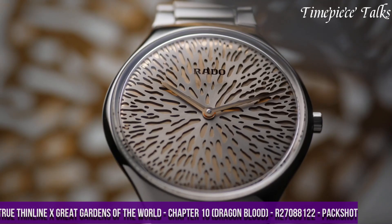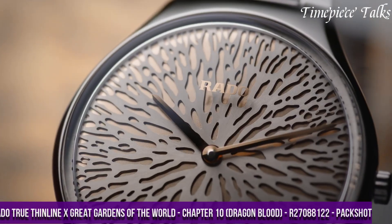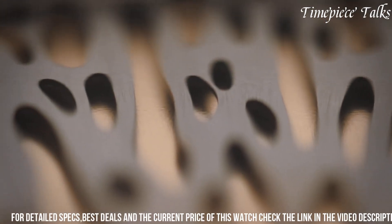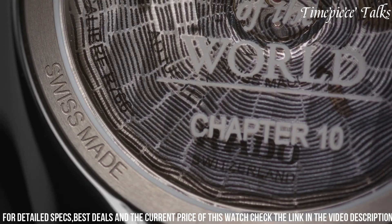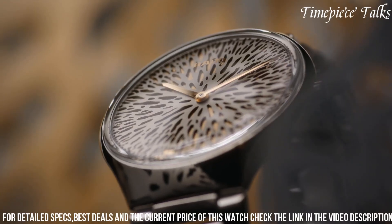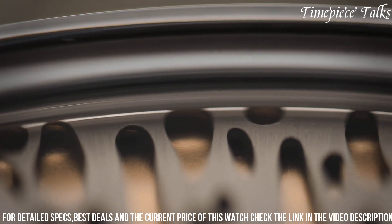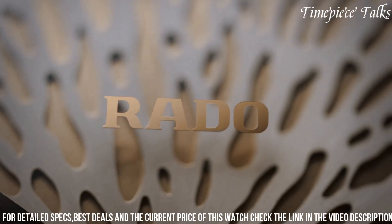Number 4. The Rado True Thin Line, Great Gardens of the World Chapter 10 - Dragon Blood R27,088,122 is a captivating embodiment of Rado's dedication to blending nature, art, and horology. As part of the Great Gardens of the World collection, this timepiece draws inspiration from the mythical dragon blood tree, known for its otherworldly appearance and resilience. The watch features a sleek 39mm matte black high-tech ceramic case, a material celebrated for its lightweight nature and hypoallergenic properties. The dial, adorned with a unique pattern reminiscent of the dragon blood tree's distinctive foliage, exudes a sense of natural beauty and mystique.